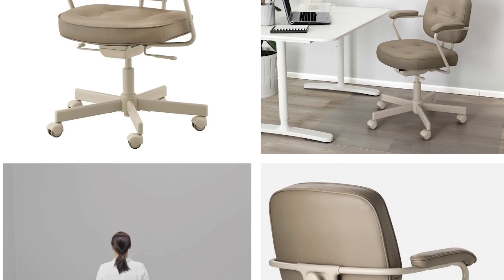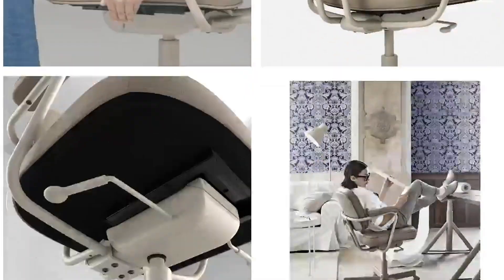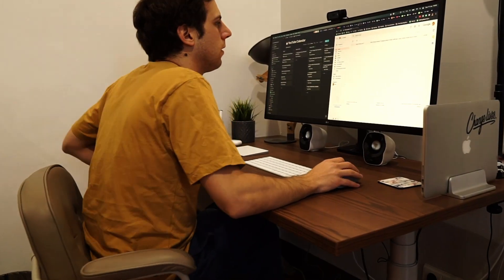Next we have the chair, also from IKEA, also in a nice color that complements the table. It's called — wait for it — Alefjäll. It's very comfortable, especially in my lower back, where I sometimes had a lot of pain from sitting so much at my desk. Now I can simply sit back and relax. The one thing I find a little bit annoying is that I tend to move a lot in the chair, constantly changing position. But compared to the previous chair, it's a massive improvement.